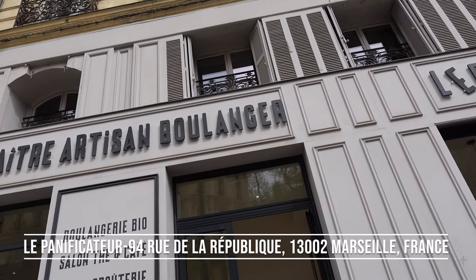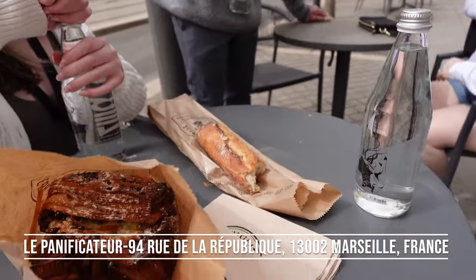We instead decided to hop into a boulangerie. You cannot come to France and avoid a boulangerie.